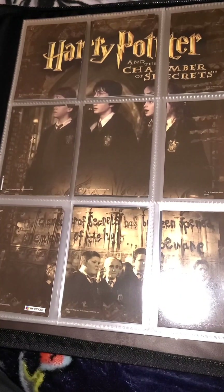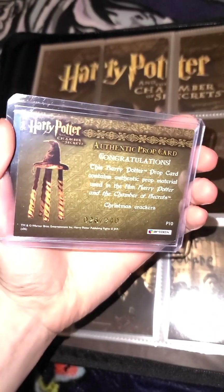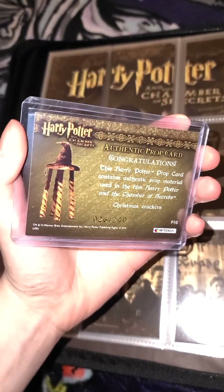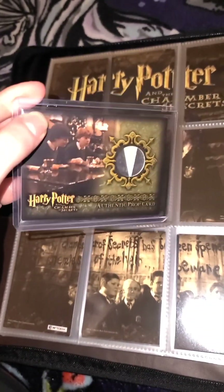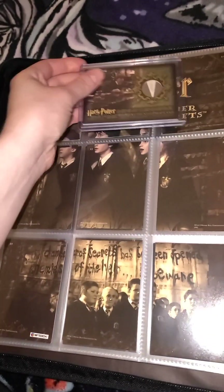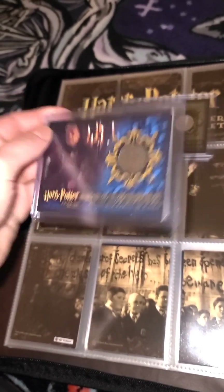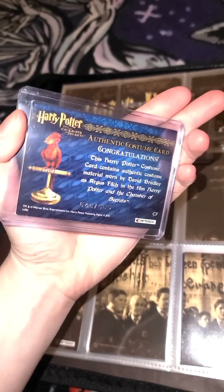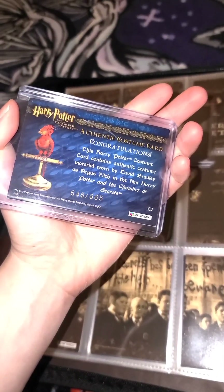I also have some prop and costume cards. The first prop card is a Christmas Cracker prop card, number 26 out of 240. If you look very closely, it's a piece of the Christmas prop right there. I also have a costume card of Argus Filch, who's played by David Bradley. This is a pretty high number — it's 646 out of 665.